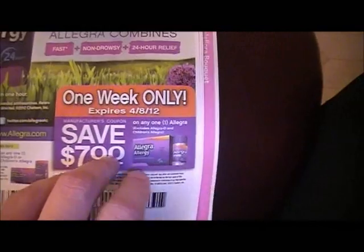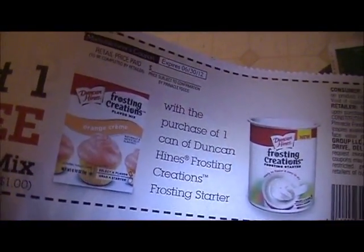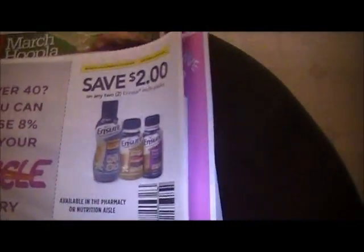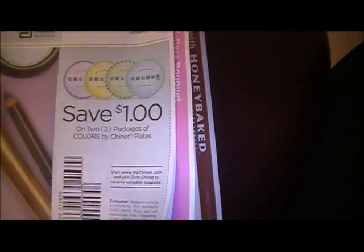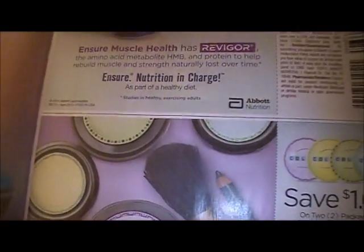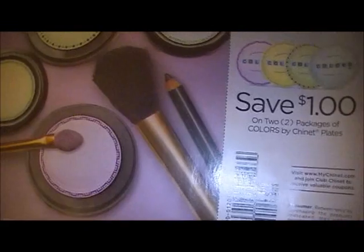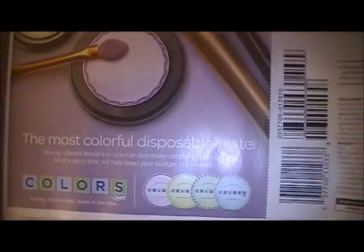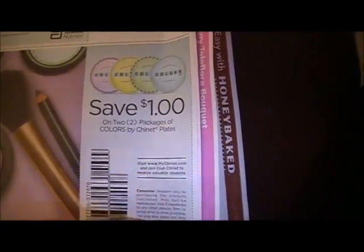This coupon is going to come in handy at CVS this week. There's some Dr. stuff... Heinz stuff... Ensure — I think everybody has Ensure on sale this week. Oh, what is this? Oh, they're plates! I thought it was some makeup. Why would they associate makeup with these plates?